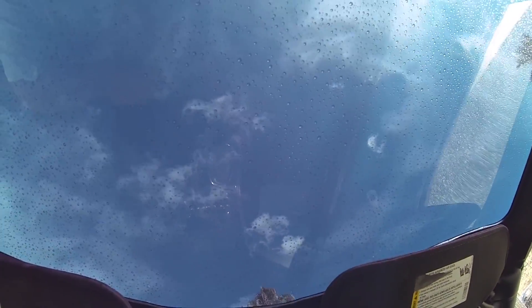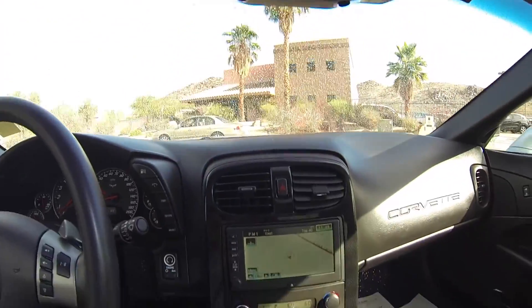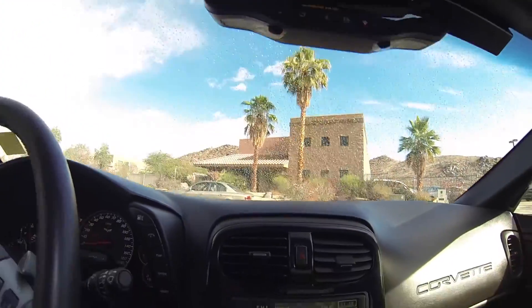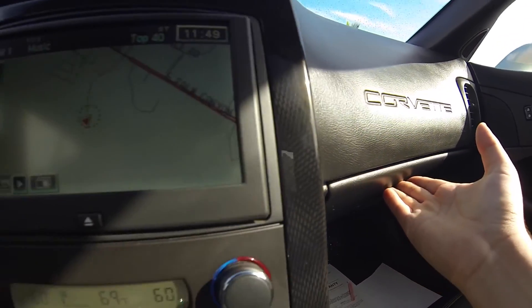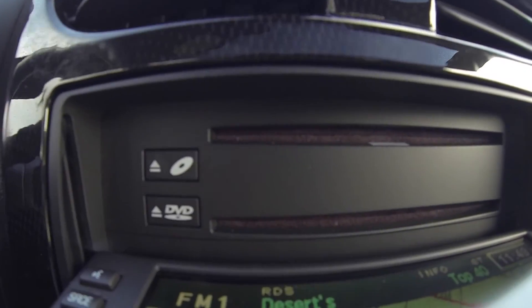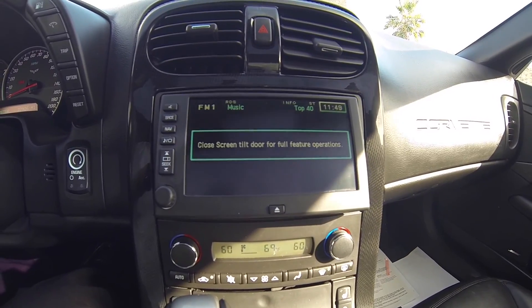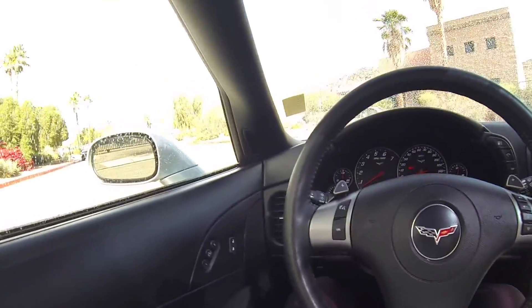This does have the optional translucent top. It does also have the color match top in the back compartment. Programmable garage opener. This does come out. Everything works, the powered windows.